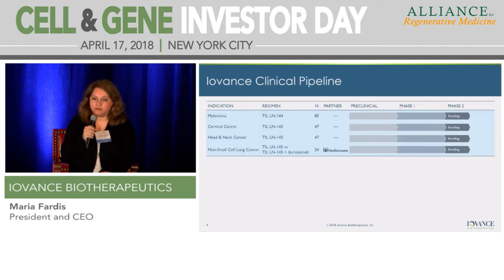Our pipeline includes company-sponsored studies that are currently visible. Our metastatic melanoma study was just increased in size to 85 patients, with cohort two being expanded to 60 patients instead of 30. We are trying to move that study into a potential negotiation point for registration with the agency. Our cervical and head and neck studies are ongoing with 47 patients each. Non-small cell lung cancer is in collaboration with MedImmune — a TIL alone or TIL plus durvalumab study design. We intend to engage the agency in Q3 2018 to discuss our registration path for our metastatic melanoma indication.